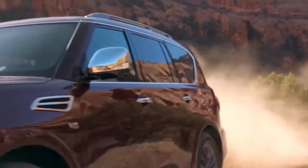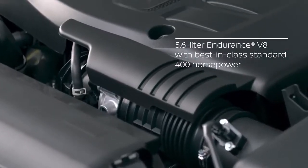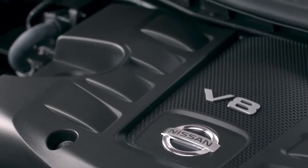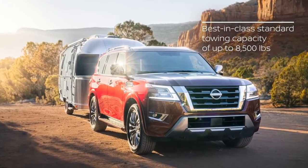Now let's dive a little deeper into Armada's unmatched power and all-terrain capabilities. Armada's powerful 5.6-liter Endurance V8 engine features a best-in-class standard 400 horsepower and 413 pound-feet of torque. With that power, Armada provides a best-in-class standard towing of 8,500 pounds.